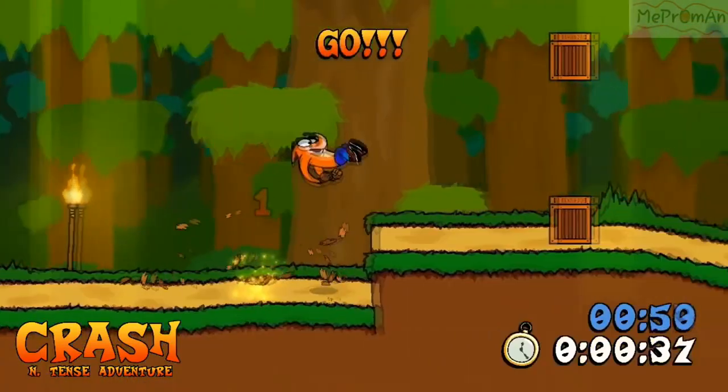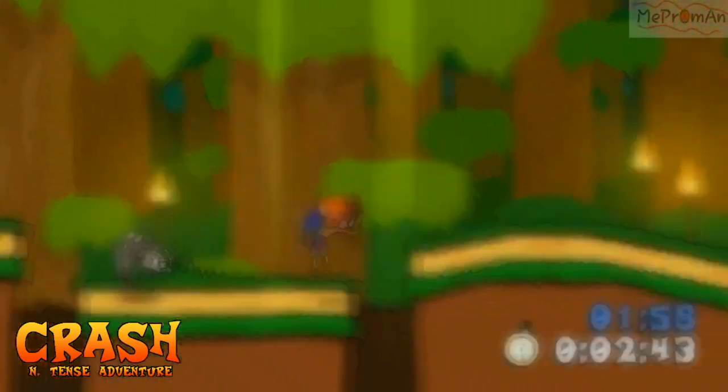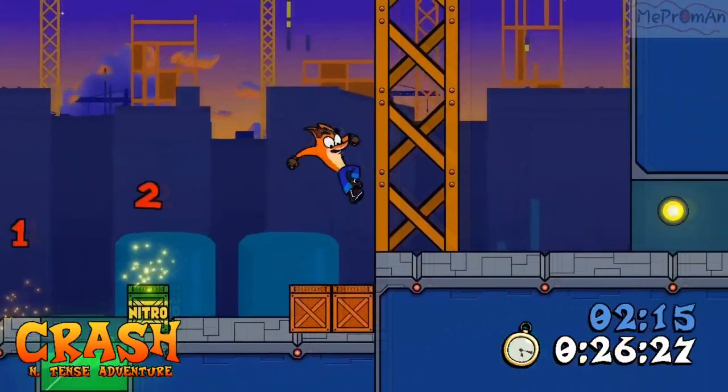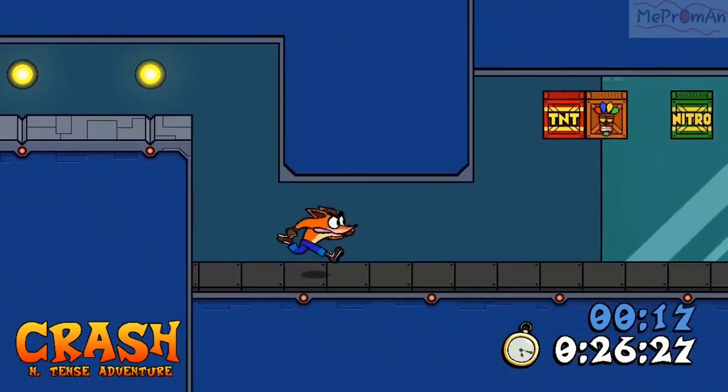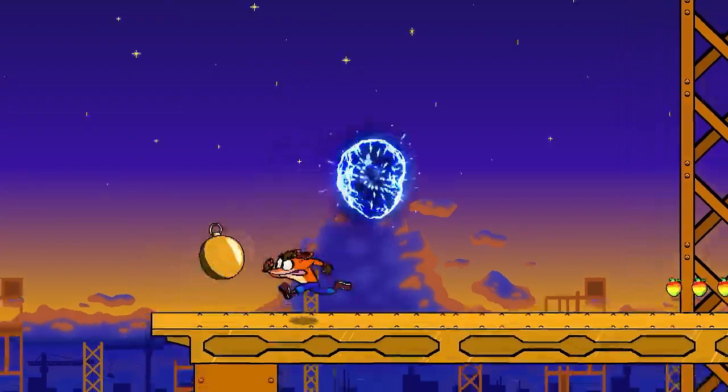It's a lot of fun with breaking boxes, collecting apples, and destroying walls. One of the most impressive things about this fan-made game is that it is hand-drawn and looks great with this bright and vibrant look.